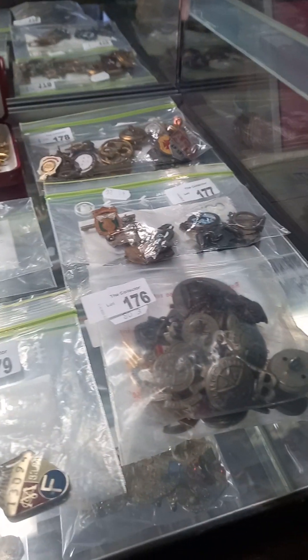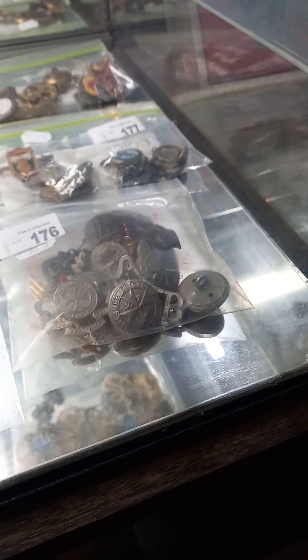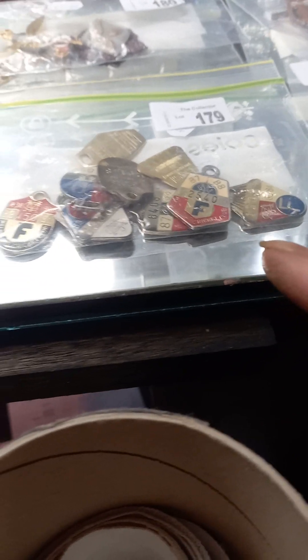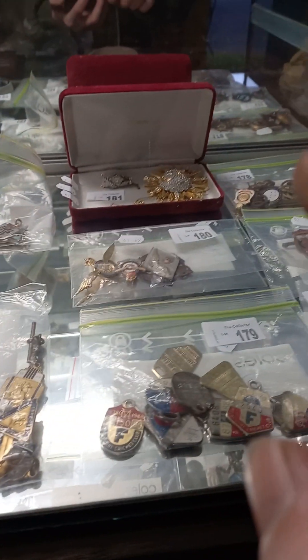Heaps more badges — 41 school badges. There's a school badge from good old Bowie High, Sandringham College Prefect badge. This is all military stuff. These are all MCC medallions. These are VRC, VATC over the back.